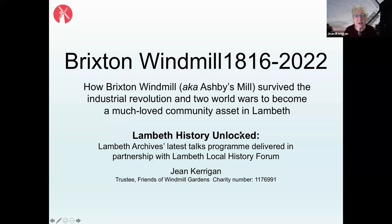This talk is about the history of what we now call Brixton Windmill and how it has survived through the Industrial Revolution and two world wars to become what it is now — a very much loved community asset in Lambeth.